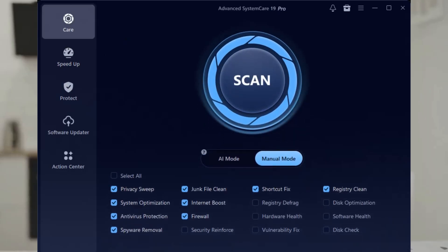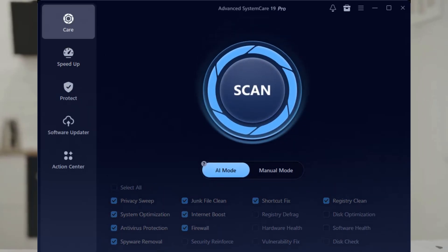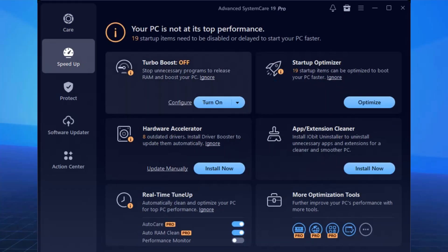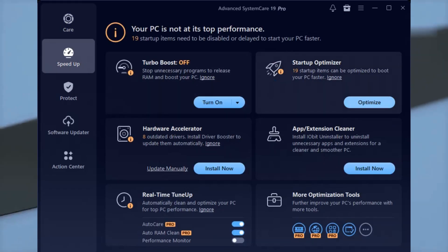And if you hate waiting for your PC to boot up, the new Startup Optimizer and Real-Time Tune-Up handle those pesky background processes and startup programs, cutting down your boot time big time.